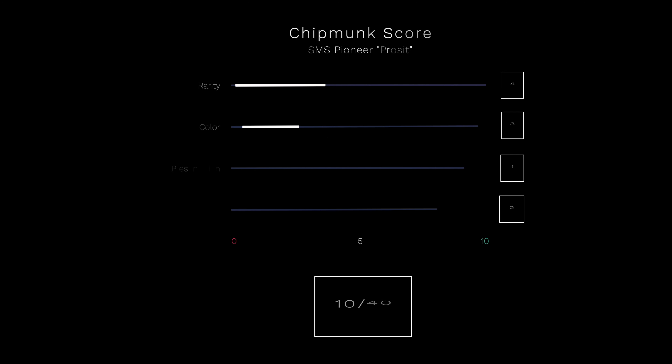Now let's rate this knife and give it a chipmunk score. First, the rarity. We don't really know how many of these knives have been produced. We also don't know if this knife will be manufactured again. In the past, Schweizer Messerschopp has restarted editions that were in high demand. We decided to award 4 out of 10 points for rarity.